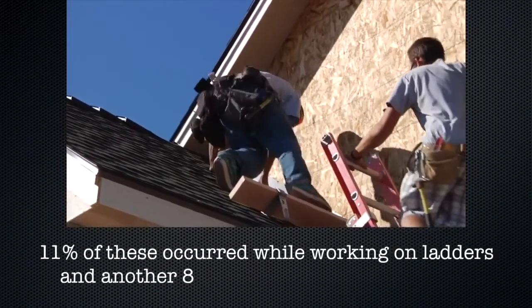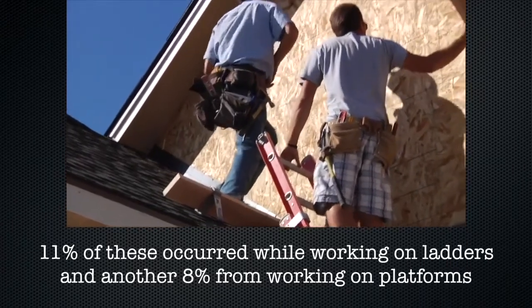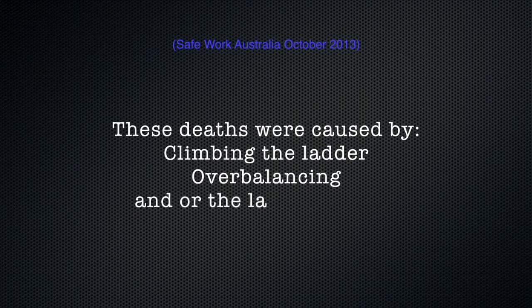11% of these occurred while working on ladders and another 8% from working on platforms. These deaths were caused by climbing the ladder, overbalancing, and/or the ladder moving.